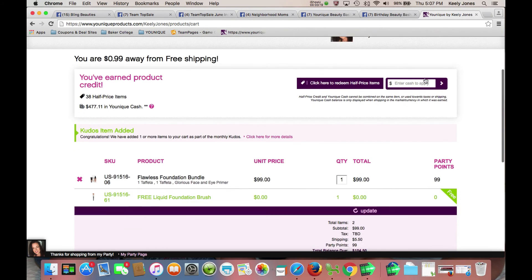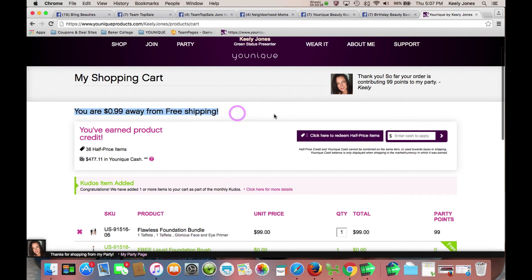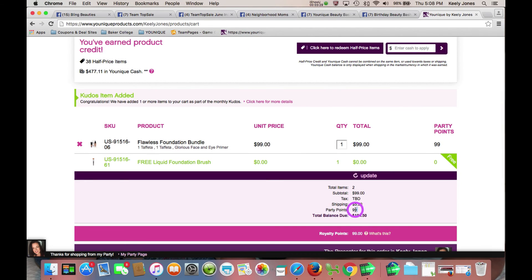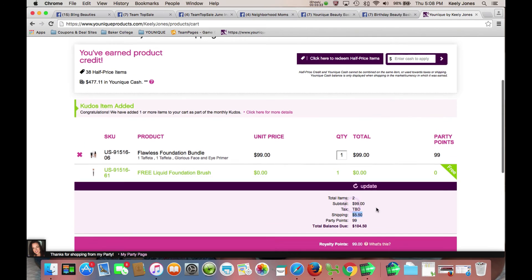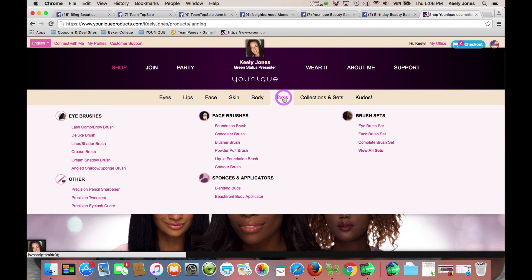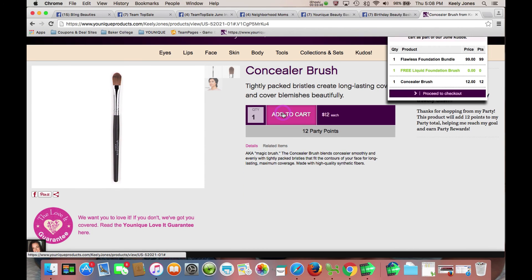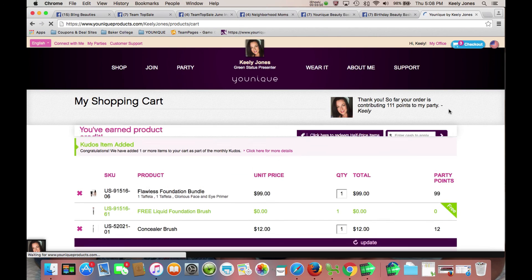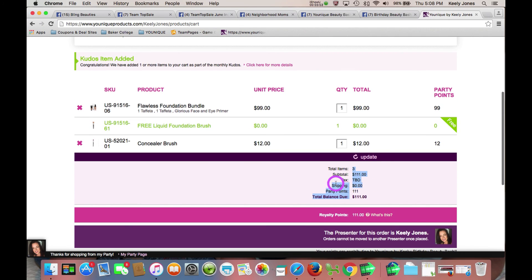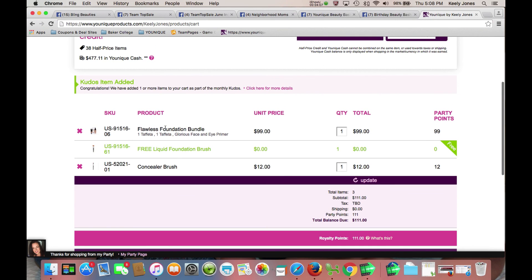You can proceed to the checkout screen and checkout. I do want to note that it says here you are 99 cents away from free shipping. So if you added one item to the cart, it would make that $5.50 shipping charge go away. My recommendation would be to go to the tools, choose the concealer brush, and add that to your cart. Now you've got two great new tools — the concealer and foundation brush — and you'll notice that shipping charge just went away. It's almost like you got the concealer brush for half price by adding it to your cart, plus it's a great tool for applying the concealer that comes in your Flawless Foundation Bundle.